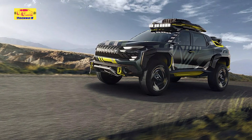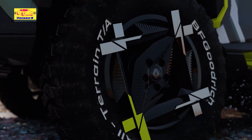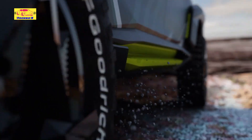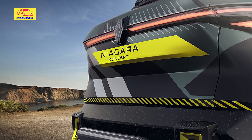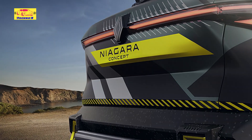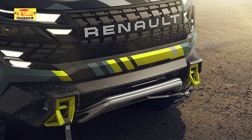The Niagara concept is the work of Gilles Vidal, Vice President of Renault Design and former Peugeot design director. The Niagara brings along a new design language which is both emotional and technological. The silhouette was carved like a mineral body with a special 3D effect, while the Renault lettering has a pixel art finish.